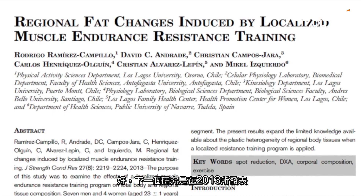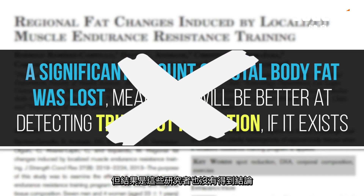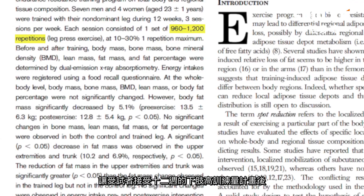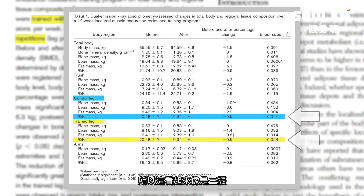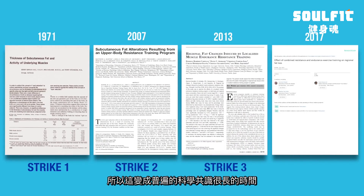The next study, published in 2013, addressed this limitation — it actually produced a significant amount of total body fat loss, making it better suited for detecting true spot reduction. Subjects went through a high-volume 12-week lower-body program using only one leg. There was still no difference in fat mass changes between the trained and untrained legs. At this point, it really looked like three strikes and you're out for the spot reduction theory, and this was the general scientific consensus for a long time.